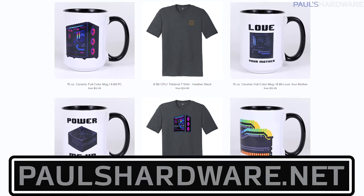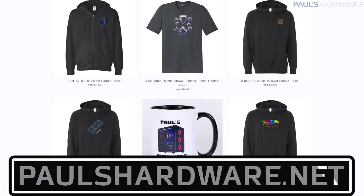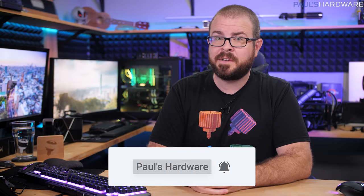But there you have it, guys — tech news for the week, and you should now be primed and ready to face the holiday shopping melee that's already underway. Stick to online sales is my advice. Your feedback is always welcome, so please feel free to leave me a comment down below. All the articles I talked about today are linked in the description if you're interested in further reading. You can also click the like button if you enjoyed this video, check out my store at paulshardware.net for a selection of excellent merchandise options, including new 8-bit designs and RGB thumbscrew keycaps, and subscribe to my channel if you'd like to see more videos like this one in the future. Thanks again, everyone, and we'll see you next week.